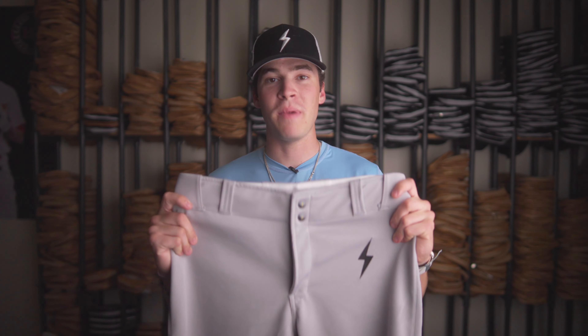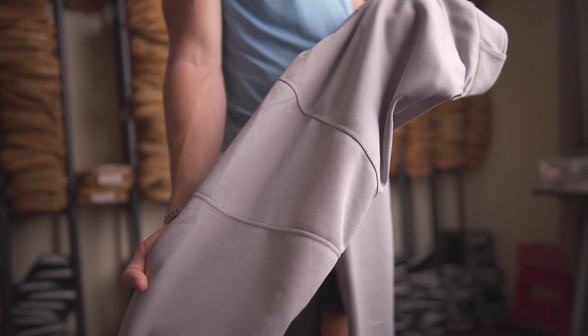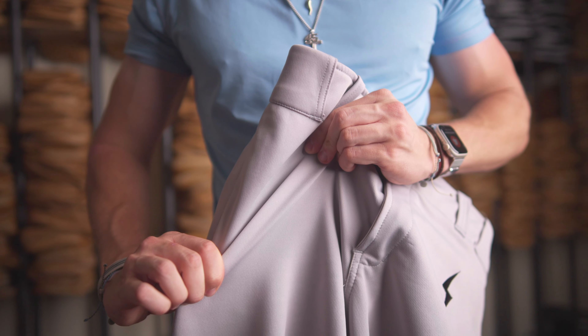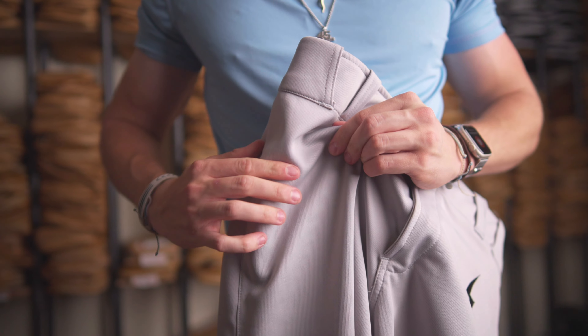This is the new Bruce Bolt Premium Pro baseball pant. These were designed to be the highest quality, longest lasting pant in the game. We used a super durable, four-way stretch, breathable polyester mesh to keep players comfortable.